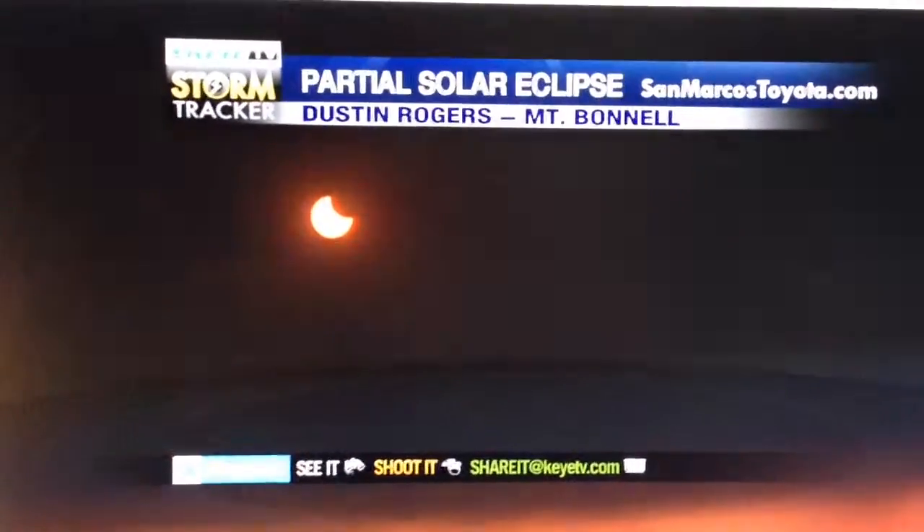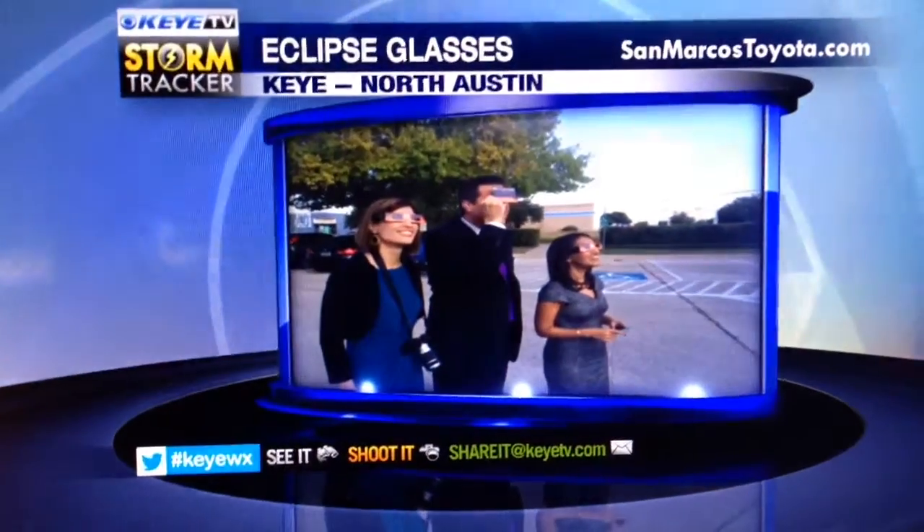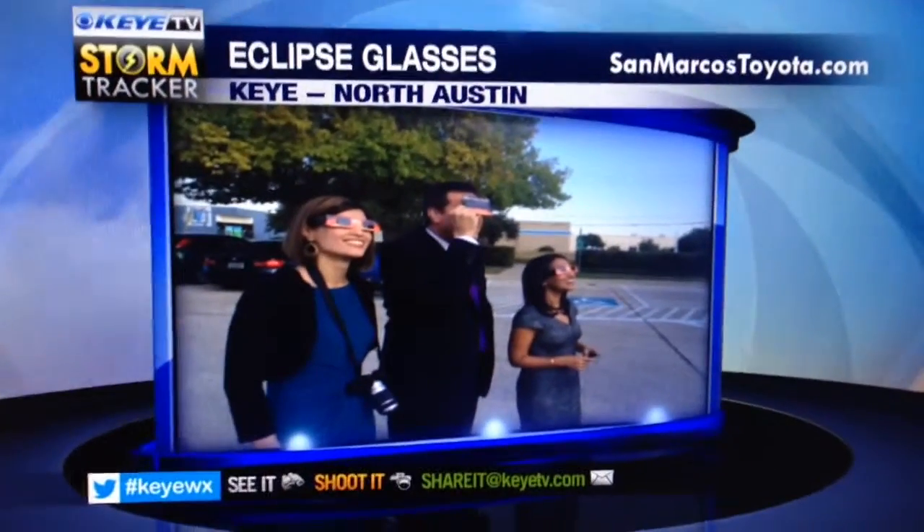And of course there were multiple ways of being able to safely view it. One of them was using eclipse glasses. So here you can see Walt Hema and I. Walt's got the eclipse shade. We're wearing the eclipse glasses so that you can actually look directly at the sun.